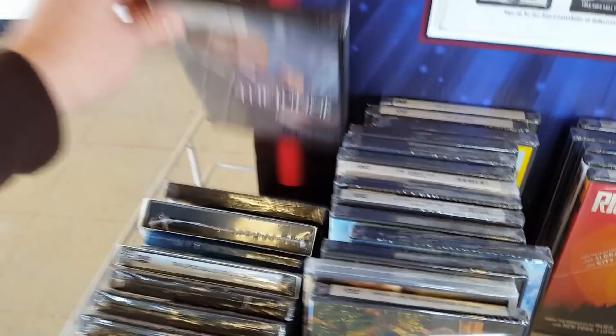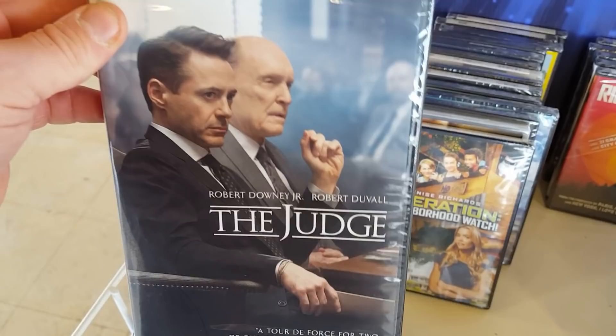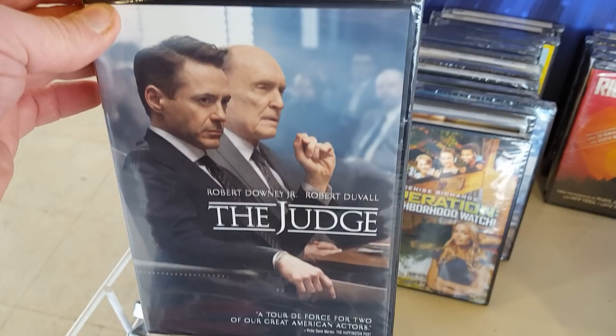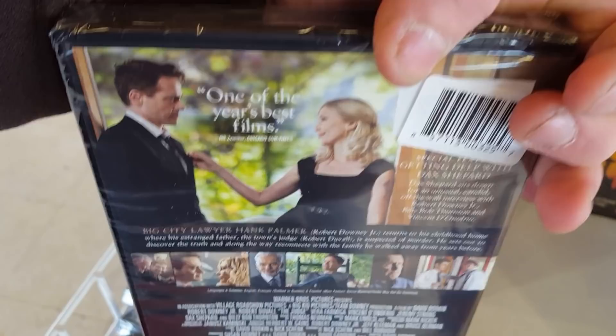Violet and Daisy. Oh, they've got The Judge. I saw the movie, I didn't love it. I like Robert Downey Jr. and Robert Duvall is great, but I thought it was a little melodramatic and the story was a little boring at times. It could have been a cool movie and I don't hate it, and I love Robert Downey, but it's okay — worth at least one watch, but I can't say I'd ever really watch it again.